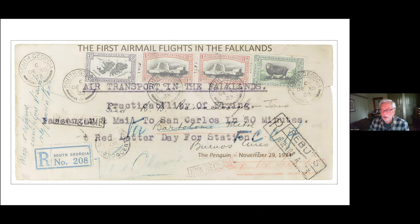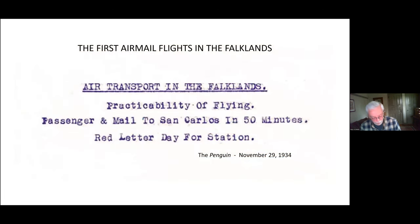Now we're going to look at perhaps the other really interesting part of the Falkland centenary set — its relation to the first airmail flights in the Falklands. The first airmail flights took place in 1934, and the story is well documented in articles in the Upland Goose, most notably one by Wilf Vevers and more recently one by Hugh Osborne, as well as contemporary accounts in the Penguin Daily News Sheet.